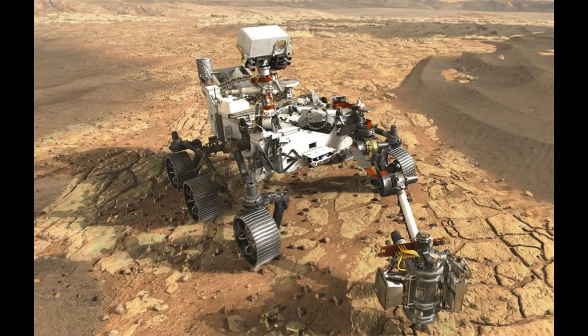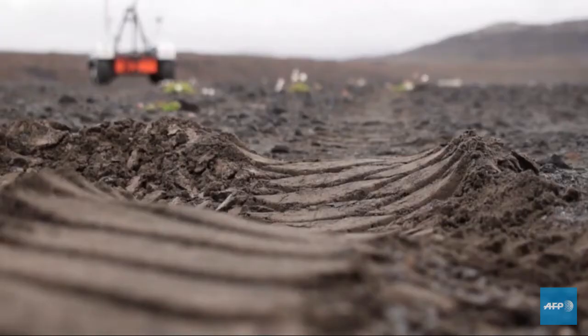In Iceland, there is a land source — a lava field. You will test the rover in this lava field in Iceland.